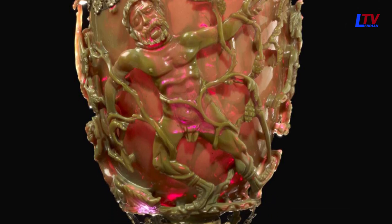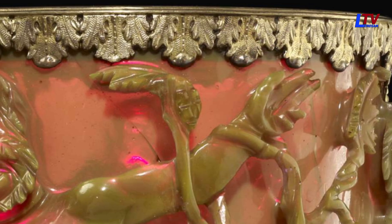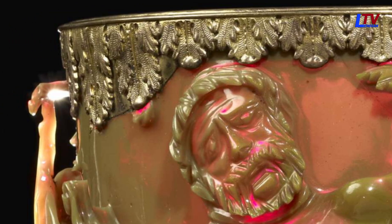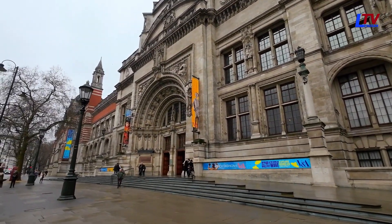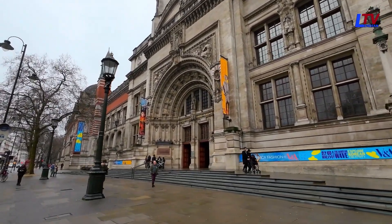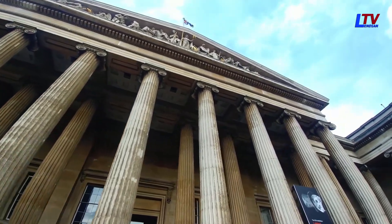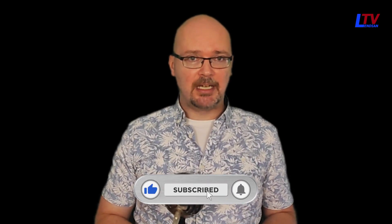Around 1800, the cup was fitted with a gilt bronze rim and foot, which continued the cup's vine leaf theme. These additions suggest it may have been removed from a church treasury during the French Revolution or Revolutionary Wars. In 1862, Lionel de Rothschild lent the cup to an exhibition at what is now the Victoria and Albert Museum, after which it fell out of scholarly attention until 1950. In 1958, Victor Rothschild sold the cup to the British Museum for £20,000. It is housed in the British Museum's Department of Britain, Europe and Prehistory, and is on display in room 41.